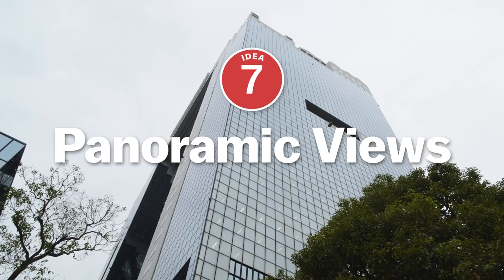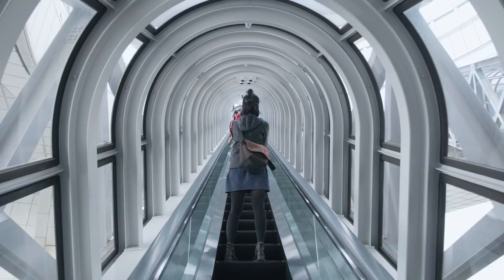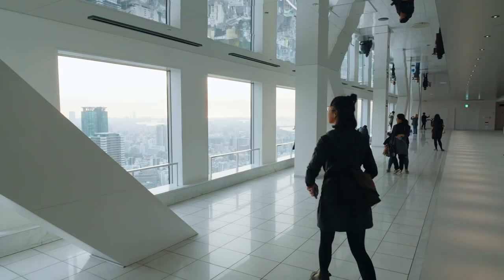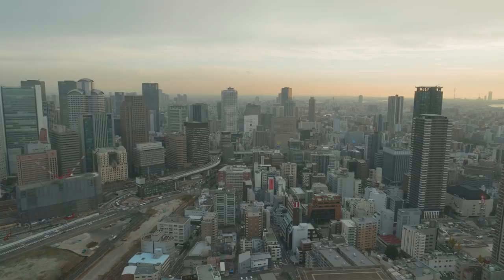Finally, to end the day of shopping, we recommend checking out the Kuchu Te'en Observatory on the top floor of the Umeda Sky Building, one of the landmarks of the Umeda district. To access it, you go on a spectacular escalator which goes in between the two towers that make the Umeda Sky Building. The observatory offers absolutely stunning panoramic views of the city, especially when the city lights come up just as the sun disappears in the horizon at sunset.